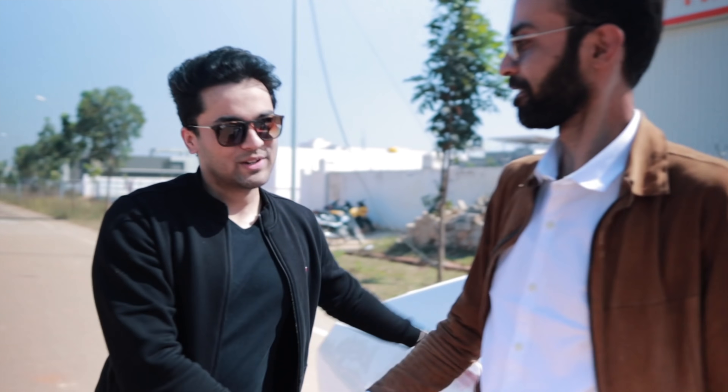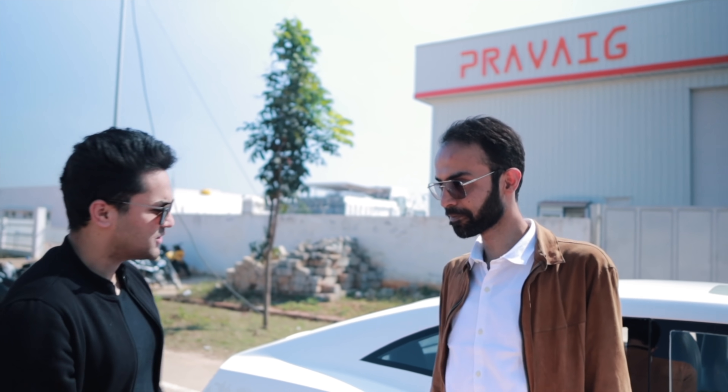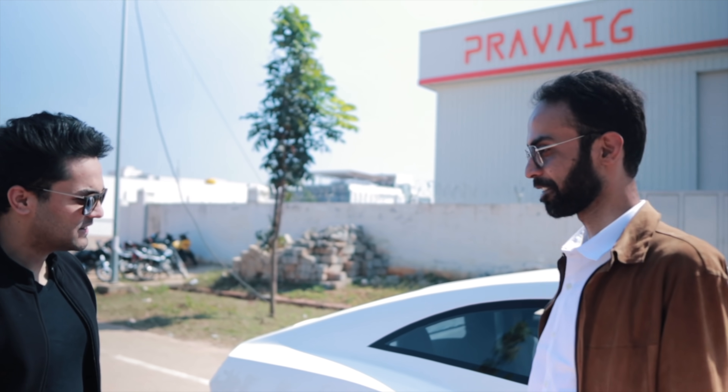Hey Dhawal, nice to meet you. Dhawal is the co-founder and CTO of Praveig Dynamics and he's going to tell us more about the car. So Dhawal, can you quickly just let us know what you have built so far? This looks like a piece of magnificence.